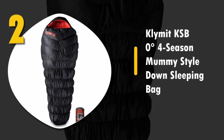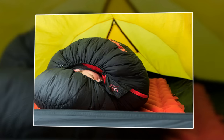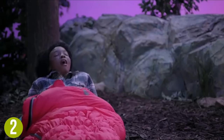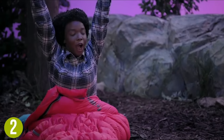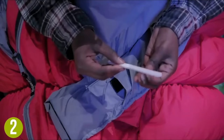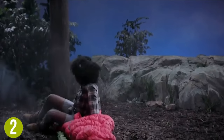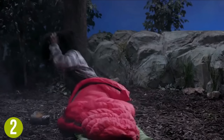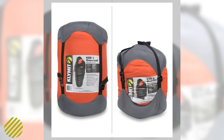Number 2: Climate KSB Zero Degree Four Season Mummy Style Down Sleeping Bag. This amazing oversized sleeping bag is perfect for large adults looking to stay comfy on cold nights, or any adult who wants space to stretch or move. Due to its size, it's more expensive than other bags. With a zero degree temperature rating, the 650 White Duck Down is super warm and easily packs into its included compression sack. The stash pockets are another feature we really like. You can't go wrong with this extra large and extra comfortable sleeping bag.